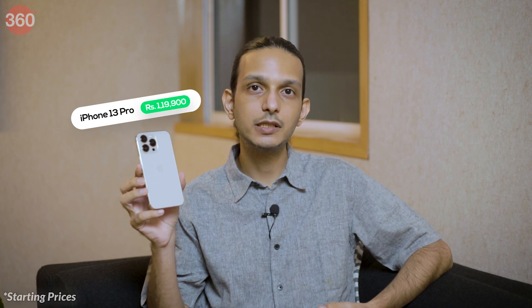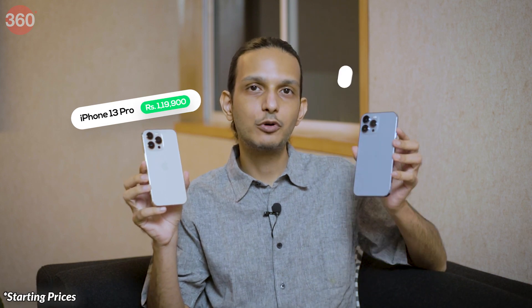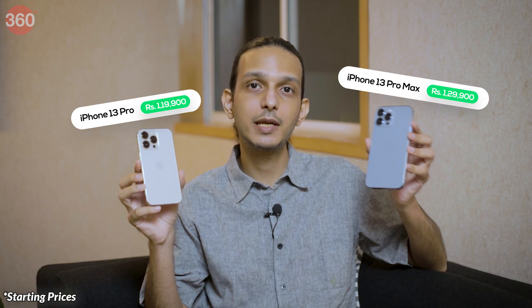The new iPhone 13 Pro is priced at Rs 1,19,900 in India, while the iPhone 13 Pro Max is priced at Rs 1,29,900. These prices go up to Rs 1,69,900 and Rs 1,79,900 respectively. That's a whole lot of money, and much more than the non-pro iPhone 13 costs. So what exactly do these phones do better, and what do you get that you can't get with any of their Android competition? We're going to help you answer those questions to decide whether either of these phones is worth an upgrade.